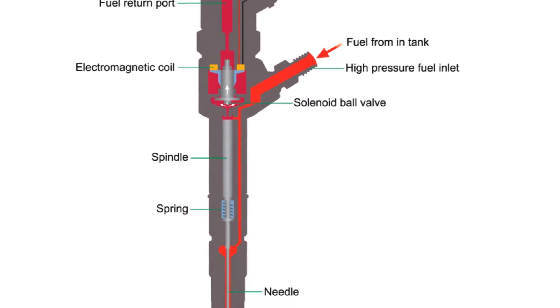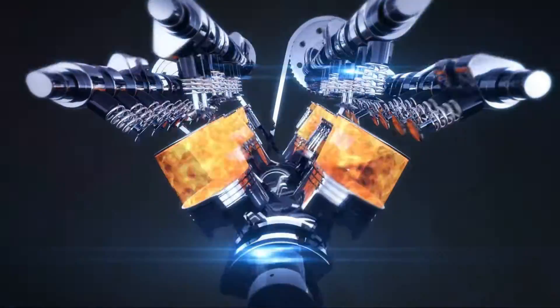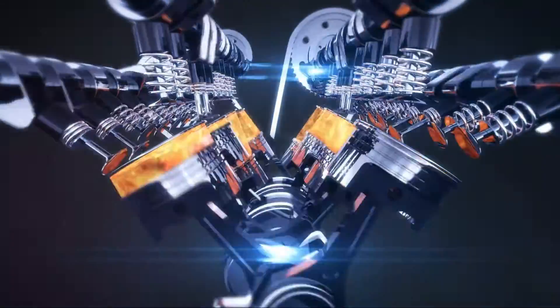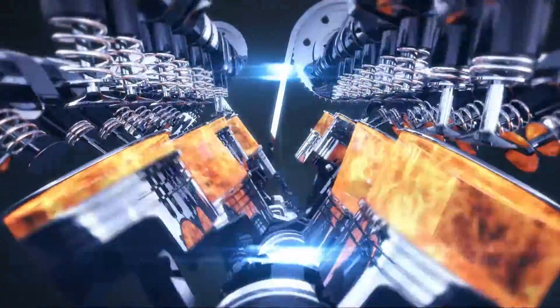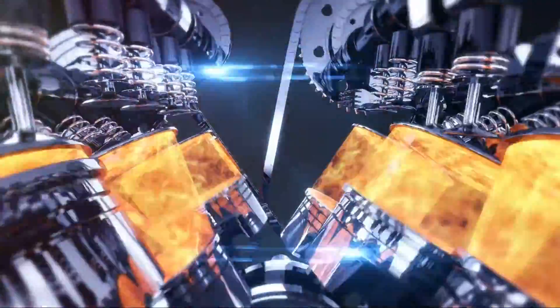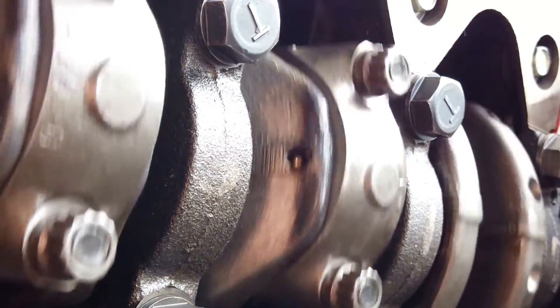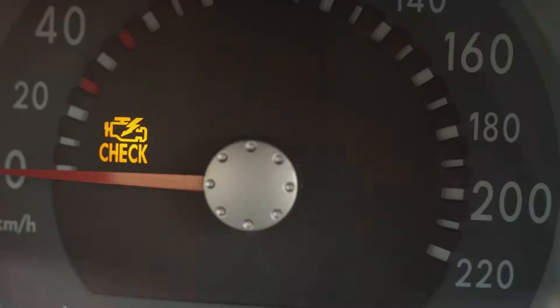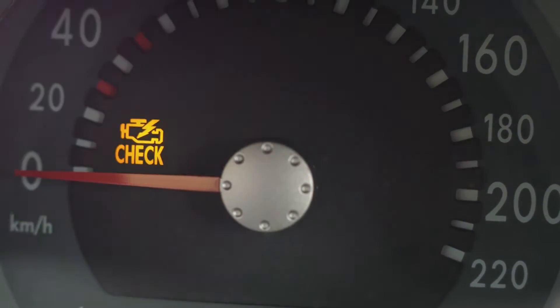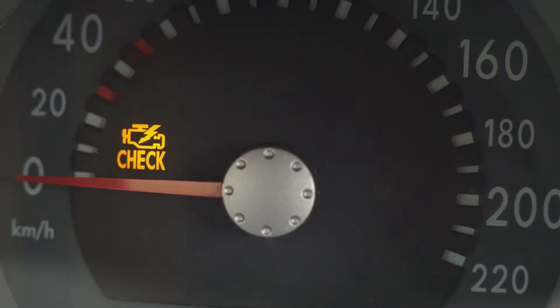Firstly, the common rail system is known for its high cost and complexity. The system is made up of expensive components, including a high-pressure pump, rail, injectors, and an electronic control unit. These components not only increase the overall cost of the system, but also add to the complexity of its operation and maintenance. This significantly raises the barrier to entry for smaller manufacturers and increases the cost for end users.